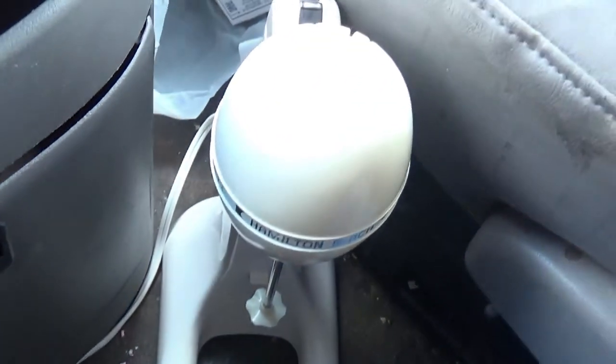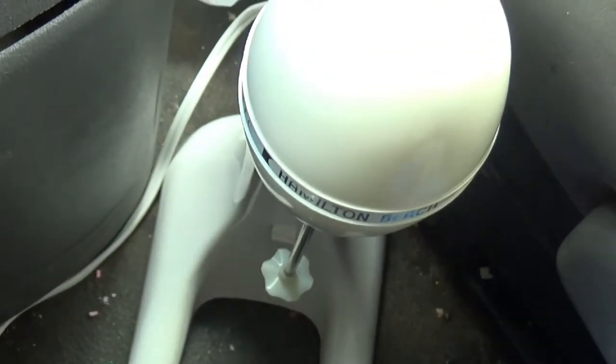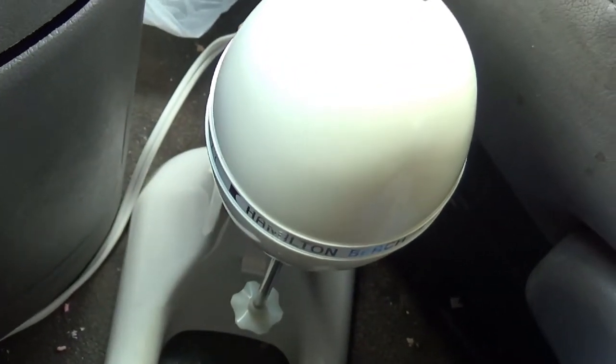I found this vintage Hamilton Beach drink mixer and it comes with that metal cup right there. This was $4.25 and it looks like these have average sold comps for about $20 to $25 plus shipping.